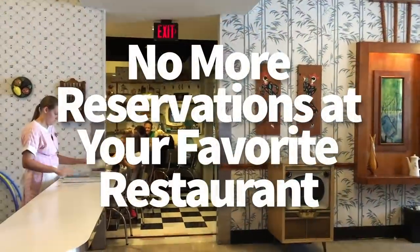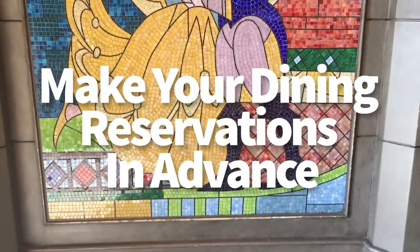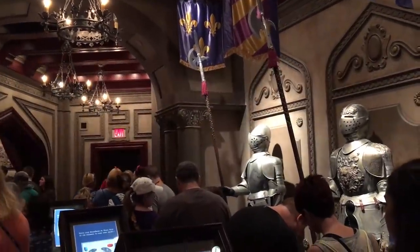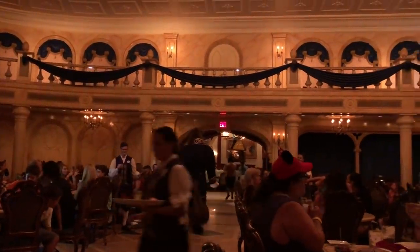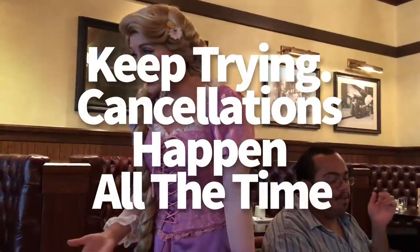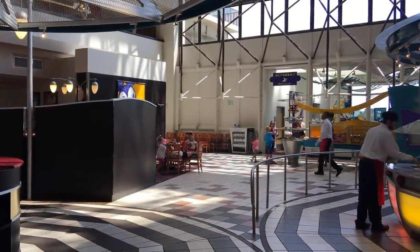Disaster number one: no reservations at Be Our Guest Restaurant, or your favorite restaurant. Our number one tip is to absolutely make your dining reservations in advance. That is your best tool for getting hard-to-get reservations at restaurants like Be Our Guest, Cinderella's Royal Table, Le Cellier, and firework view restaurants during showtime. But if you've waited too long or you're booking a last-minute trip and can't get the dining reservations you wanted, keep trying. Cancellations happen all the time — it happens to me that I don't get a specific reservation, and a few weeks later one pops up because someone canceled.